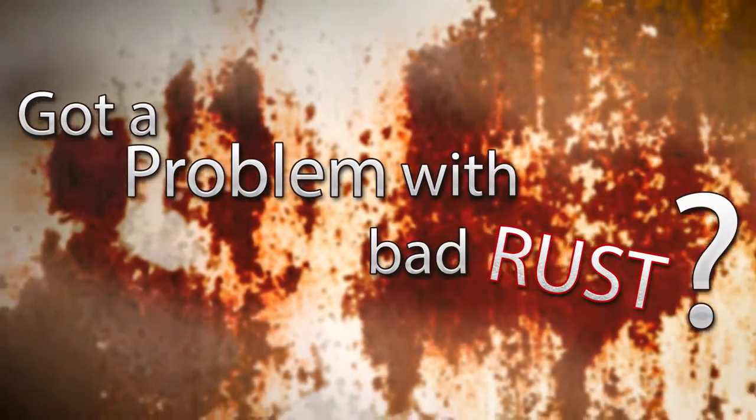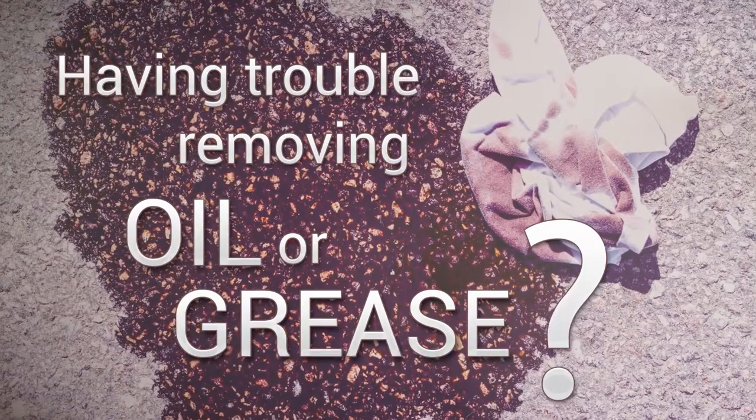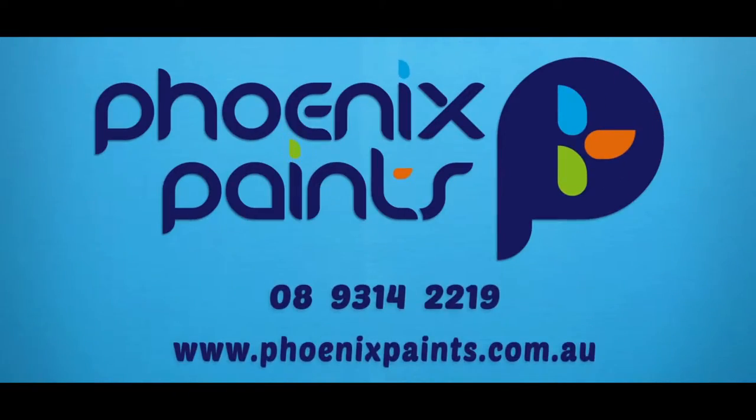Got a problem with bad rust? Need to paint your garage or factory floor? Having trouble removing oil or grease from your driveway? Phoenix Paints has the solution.